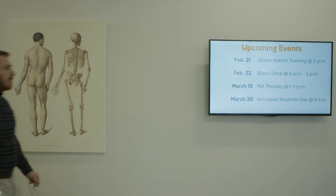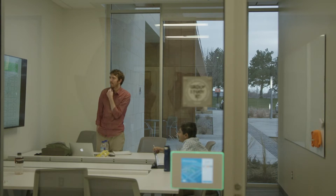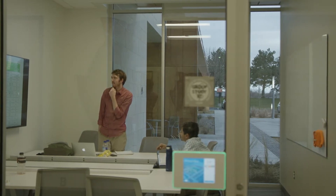The Sharp Displays have really met our expectations. Once they were installed, we really haven't had to touch them at all. The students use them several hours a day without trouble. It's simple. It's easy for them to use.